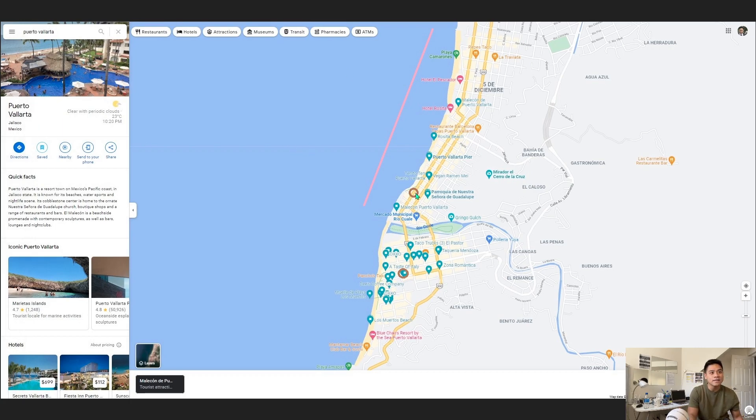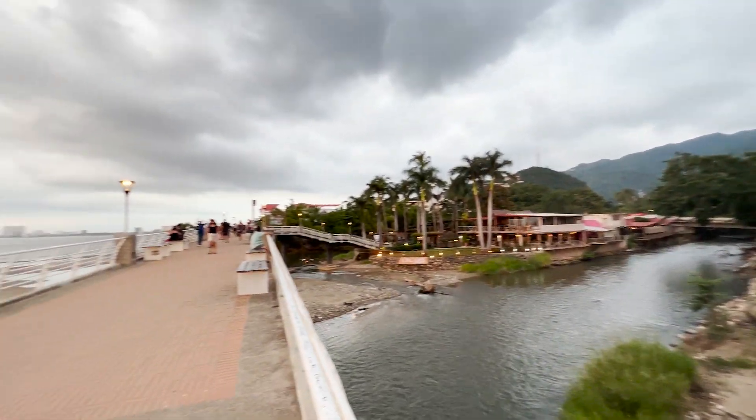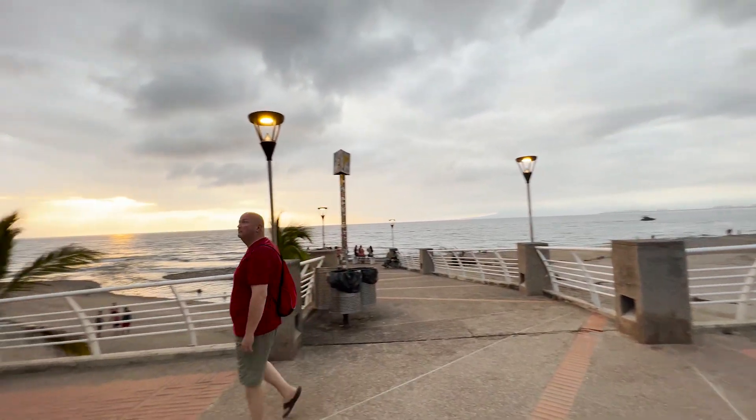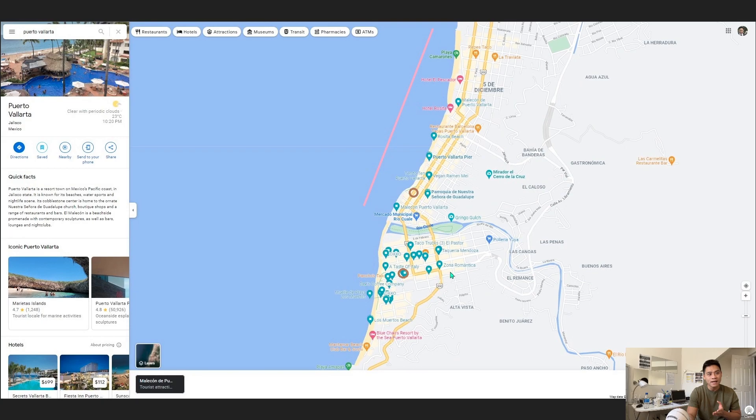So those are the two Starbucks locations to keep in mind. And then this pink line is just highlighting the beach walk — the Malecon. Puerto Vallarta has a beautiful beach walk where, in the daytime and at night, there are restaurants lined up along it, clubs, and street food. Down here where I've bookmarked a lot in a concentrated area — this is Zona Romantica.